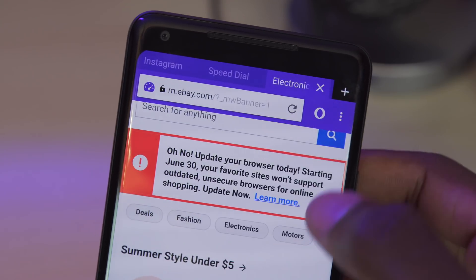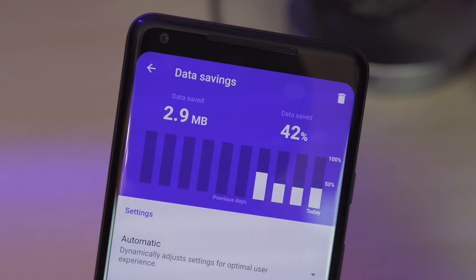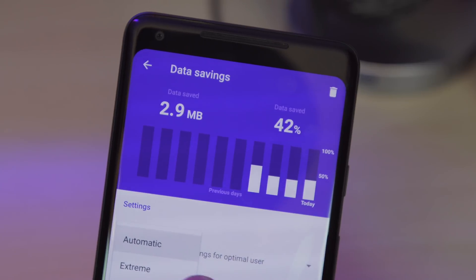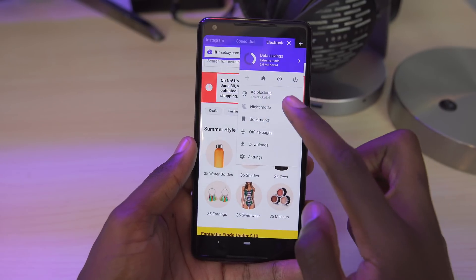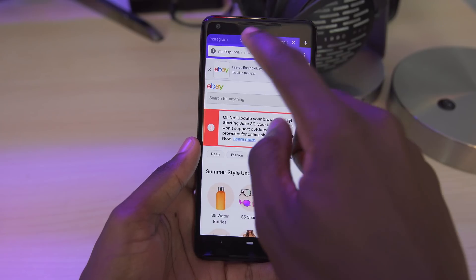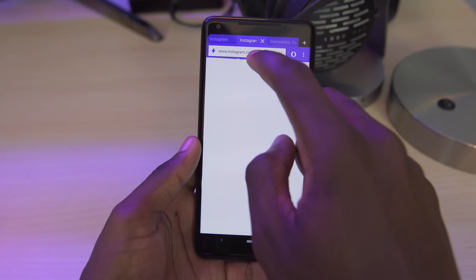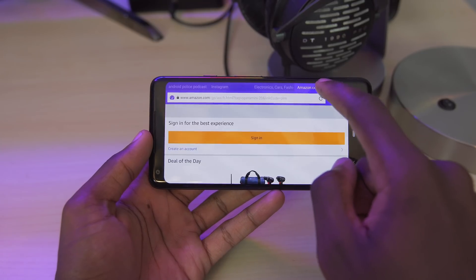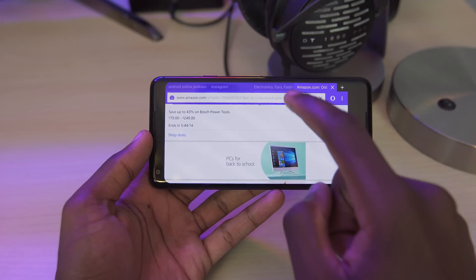When it comes to functionality, Opera Mini has a combined data saver and ad blocker, which is supposed to keep all the unwanted browsing content away, and a night mode, which essentially just brings the phone's brightness all the way down. There's also a menu for saving offline pages. Performance with browsing on Opera is pretty much on par with every other browser mentioned on the list, and I've had no stability issues so far. Overall, if you want the tablet browsing layout, check out Opera Mini.